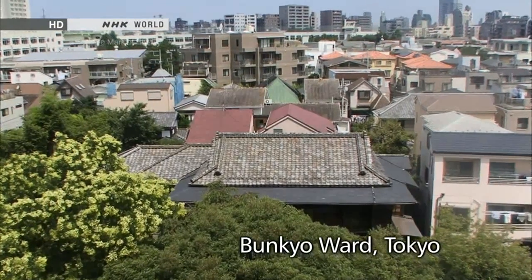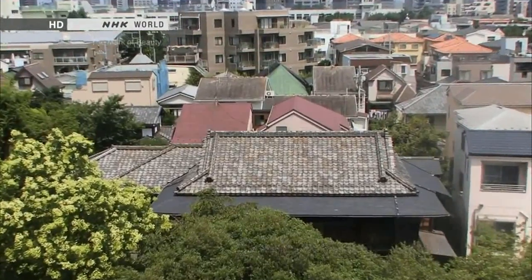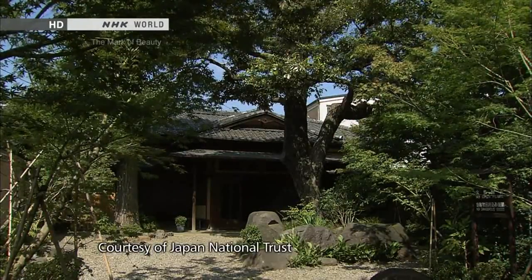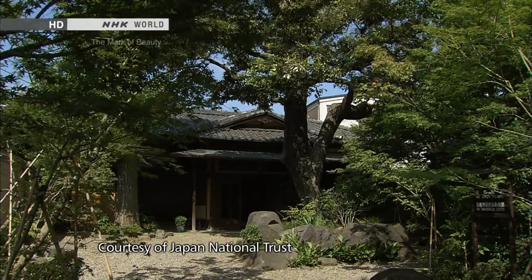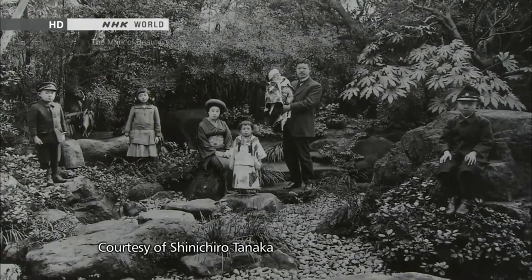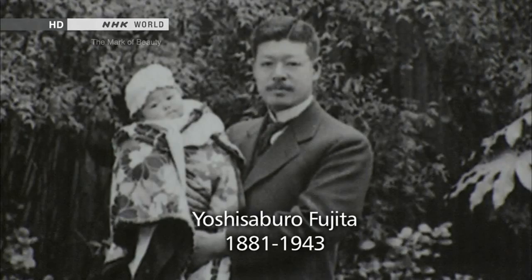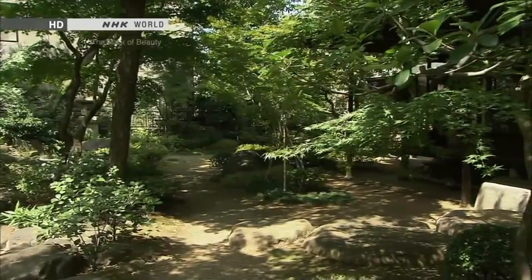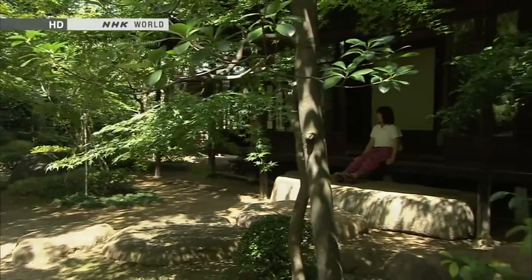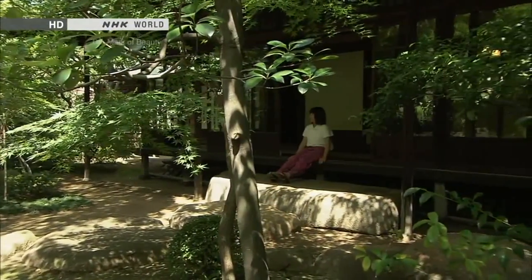Situated in a chic Tokyo residential area is a mansion that was built in 1919. Entrepreneur Yoshisaburo Fujita had it built. He was known for his love of constructing buildings. Facing the spacious yard, lush with greenery, is a magnificent Engawa.